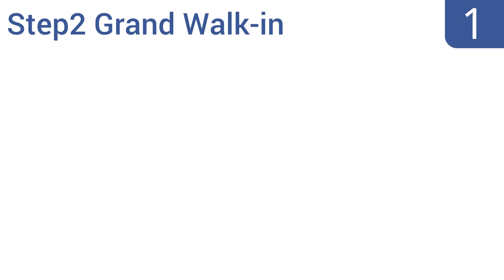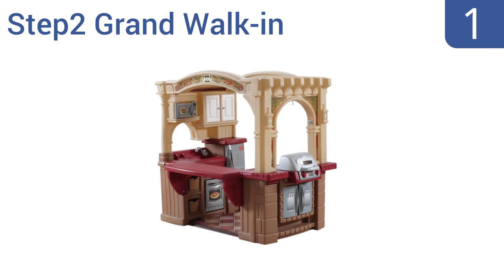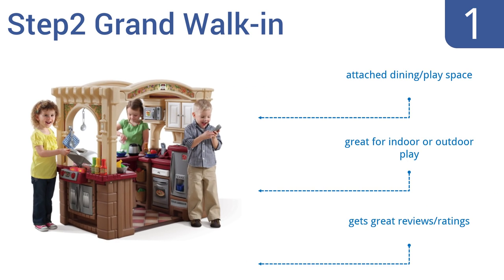Taking the top spot on our list, the Step 2 Grand Walk-In has it all, including a 103-piece accessory set. It features an electronic stove top, a grill surface, and a play phone. This is also one of the only play kitchens your child can actually enter. It includes an attached dining or play space and is great for both indoor or outdoor play, earning great reviews and ratings.